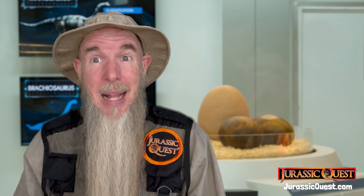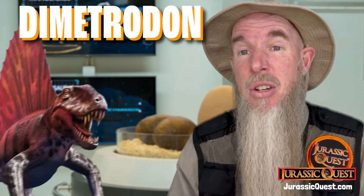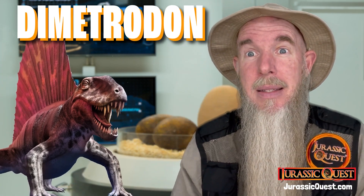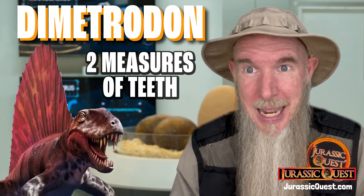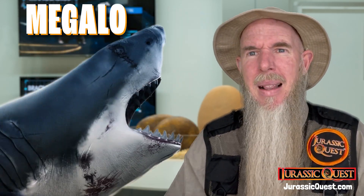So that's a really basic thing. And then there's another one that you might know about: dimetrodon, which means two measures of teeth. And even the giant shark, megalodon, just means giant tooth.